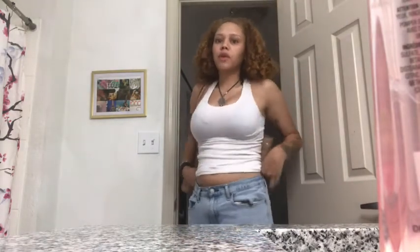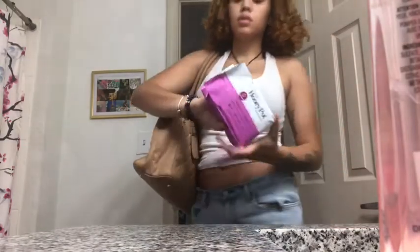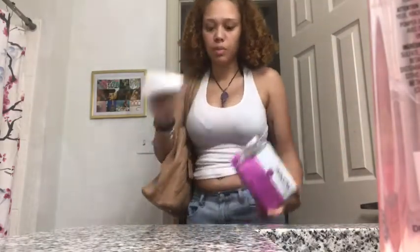This is what I ended up wearing — just a basic tank top and some boyfriend jeans. They have a little cut on the back and I like them. I had to bring out the Maxes, so that's what I'm wearing, just something quick. I am on my cycle so I'm using the Honey Pot — that's what I've been using lately, so I'm gonna grab those.